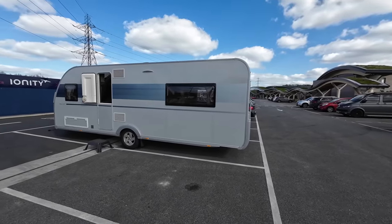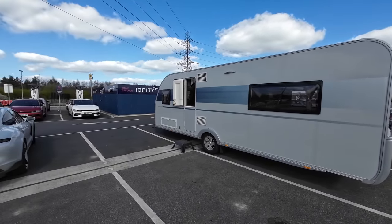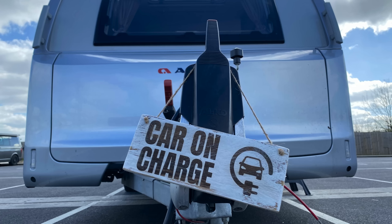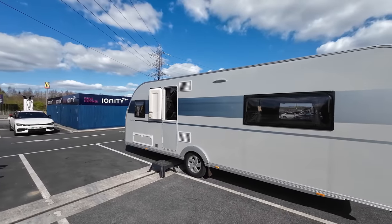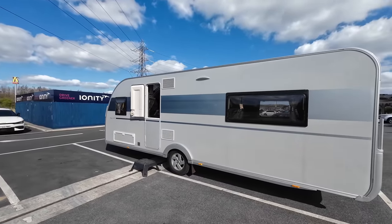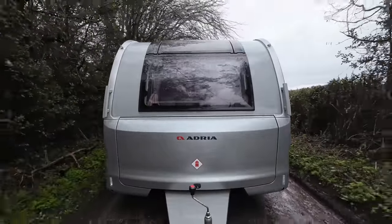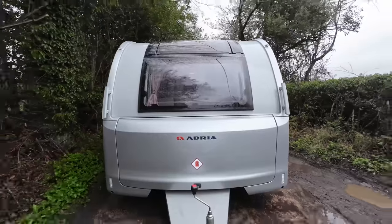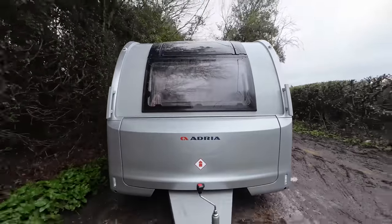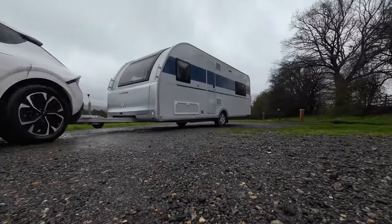Despite the Dart's size, I had no issues on the three occasions I needed to detach the caravan to charge the car, although be aware it takes up two parking spaces side by side. Overall, the towed performance is fine — no major concerns about stability and it's easy to load effectively, but its sheer length and single axle configuration do make it susceptible to crosswinds at higher speeds.